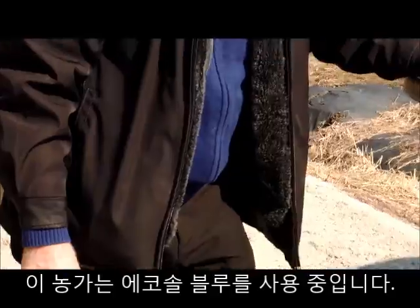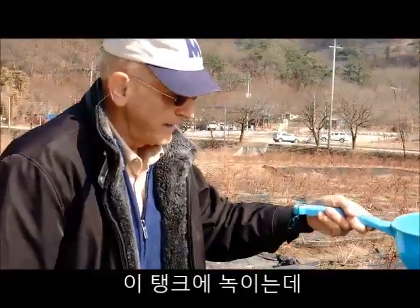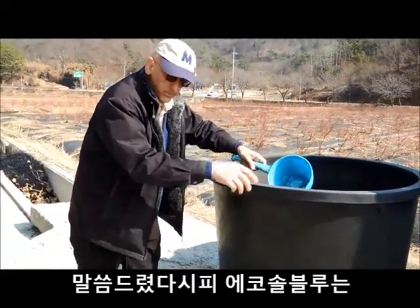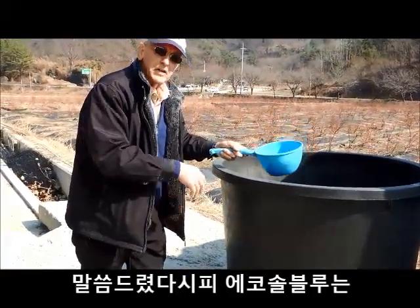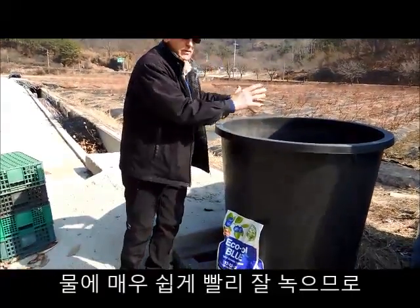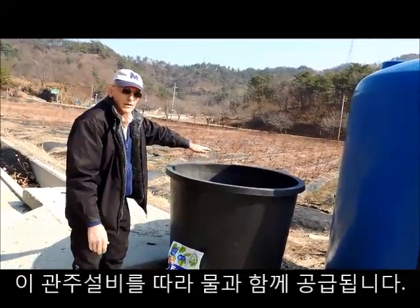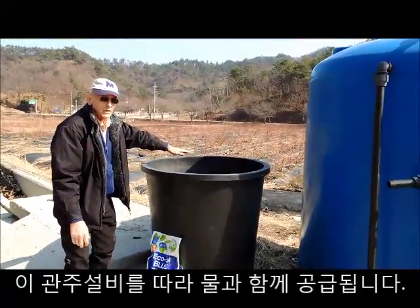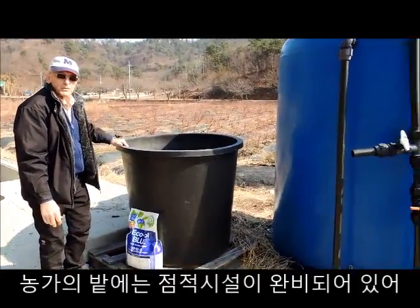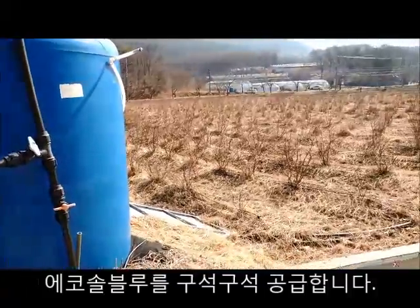This blueberry grower is using Ecosol Blue and dissolves it in this tank. Very easy — it dissolves very quickly, and once it's in solution with the water, he injects it into the field through his drip irrigation. He has drip irrigation all over his growing area, and this Ecosol Blue feeds those plants.